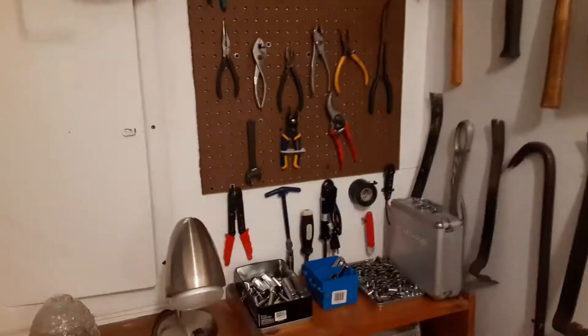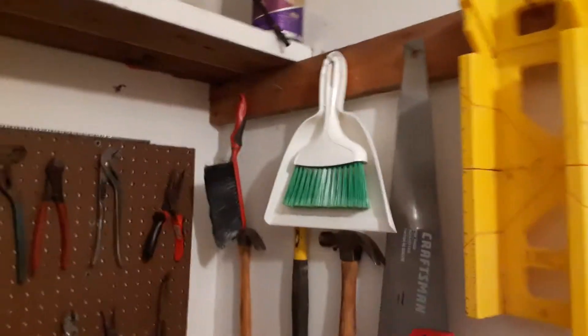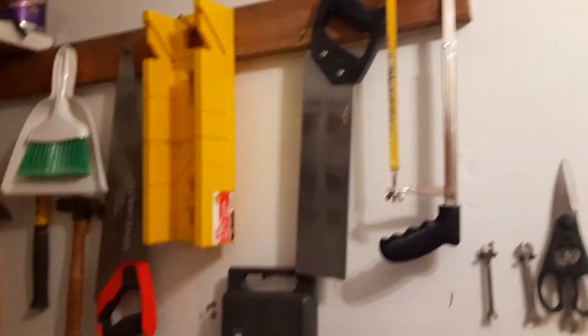I've got all my pliers here, and paints and stuff up there. I've got the old oil pan there, my clean-up friends, and whatnot here and there. I've got my lighter box, all that good stuff.